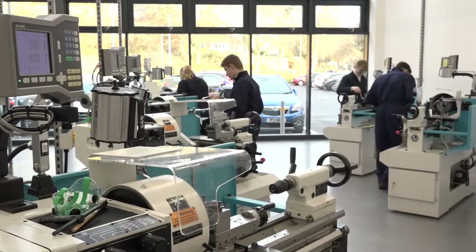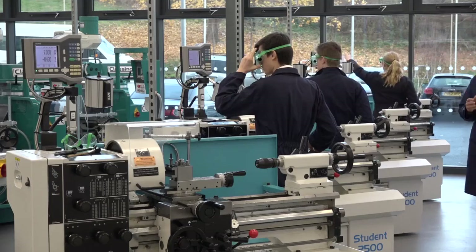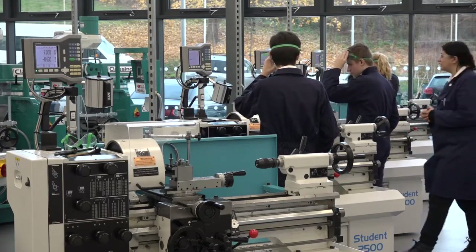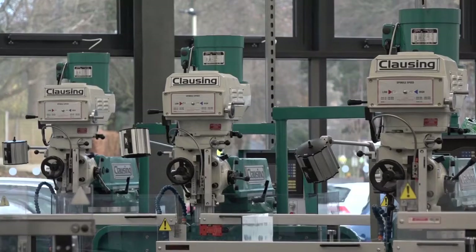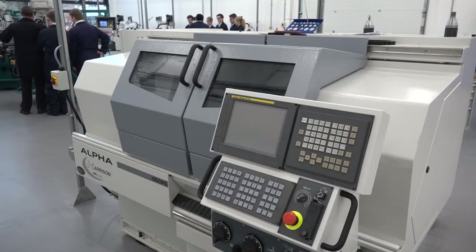Tim, you're the principal here at the UTC in Scarborough. This is a reasonably new facility, isn't it? Yes, we opened in September this year. Most machine shops you go into there's lots of swarf around, grease and oils on the floor. It's just very different here. You've got Clausing machines, Harrison machines, and Colchester machines from 600 UK.